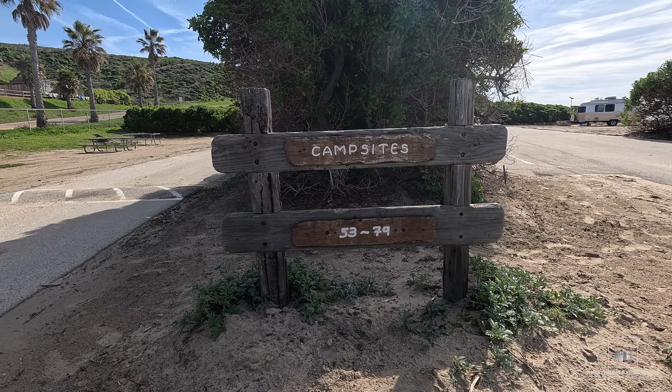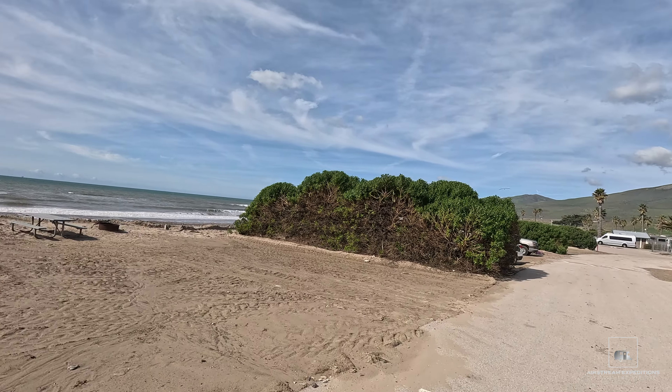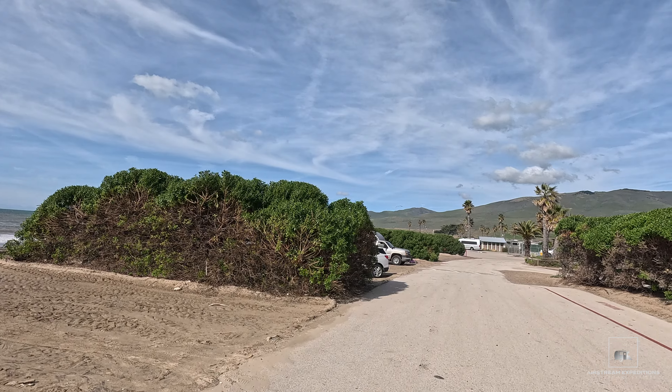Campsites number 53 through 64 are some of the most popular, as they are located right on the sand and just a few yards away from the ocean.